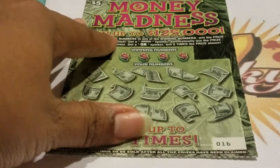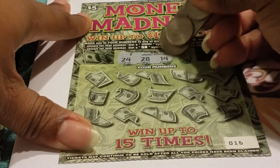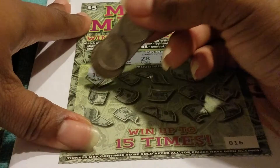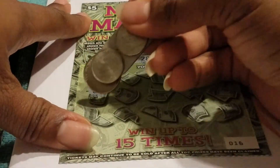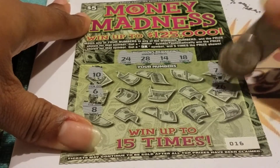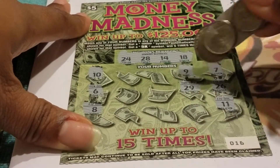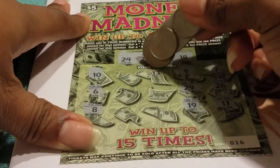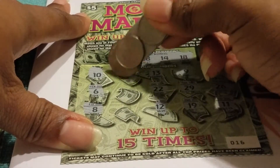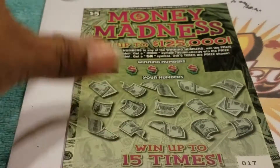How are we going to go from $65 down to $10? Ticket number 16. Looking for 24, 28, 14, and 18. Numbers: 10, 6, 8, 7, 26, 11, 9, 29, 19, lucky 13, 22, 12, 4, 17, and 1. This book is just not showing any love.